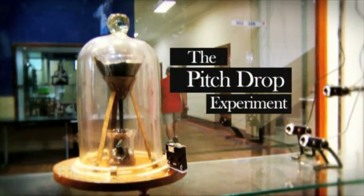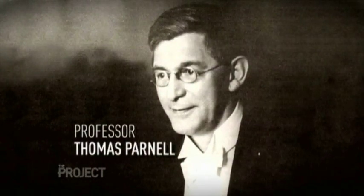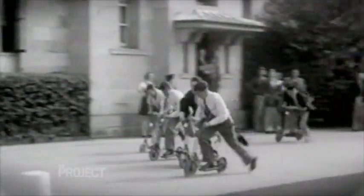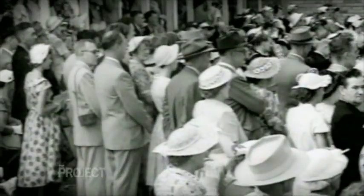Let's go back to that last one. This is the Pitch Drop Experiment, and while it mightn't look like much, it is in fact the longest running laboratory experiment in the world. Started in 1927 by Professor Thomas Parnell at the University of Queensland, the Pitch Drop Experiment was created to remind scientists that appearances can be deceiving.